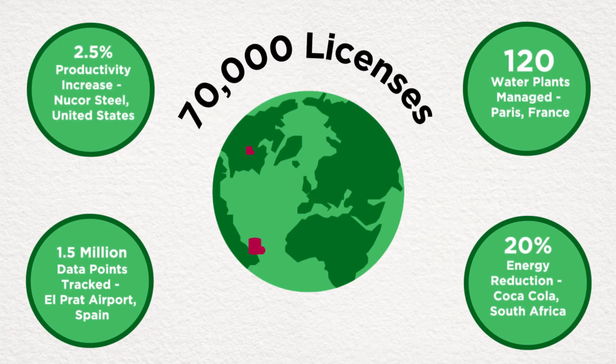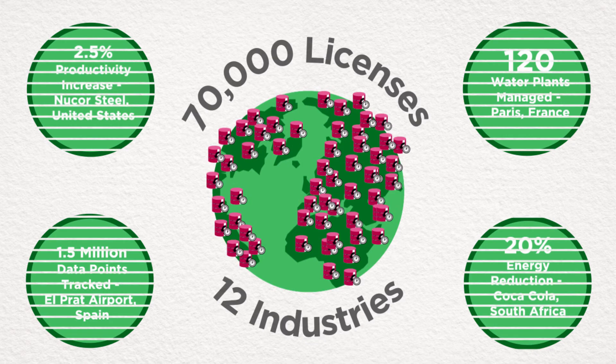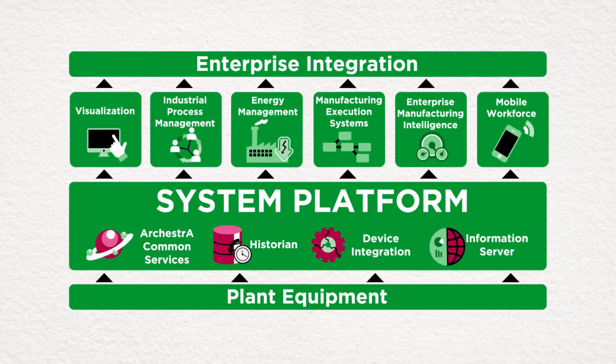With over 70,000 licenses in use across 12 industry verticals, the majority of manufacturing and industrial organizations agree that Wonderware offers best-in-class solutions for real-time data management and process control. Wonderware — the clear choice for your industrial automation future.